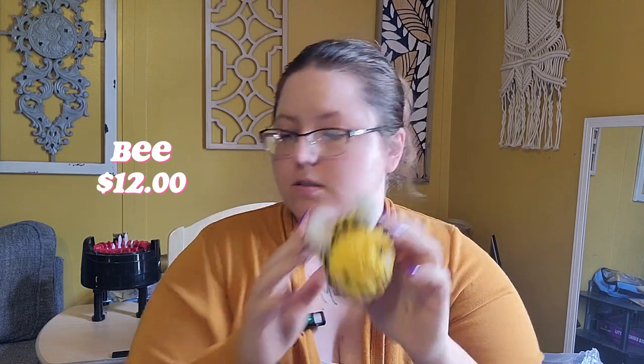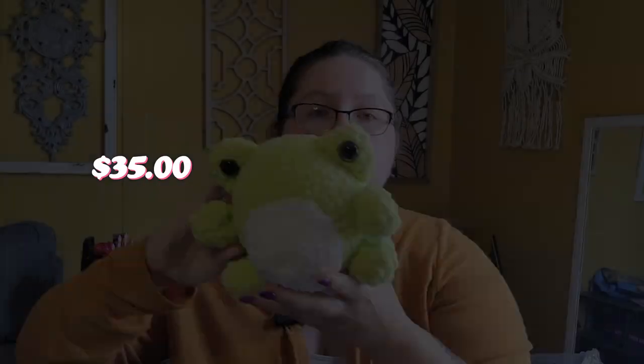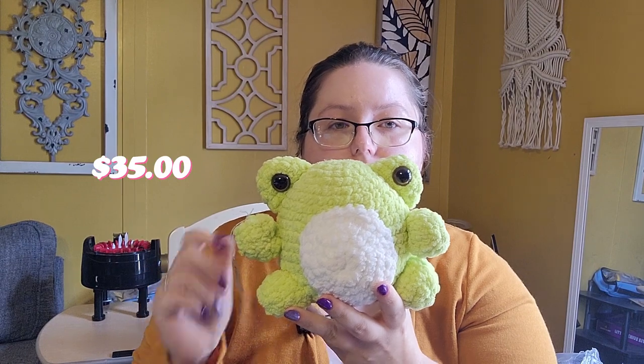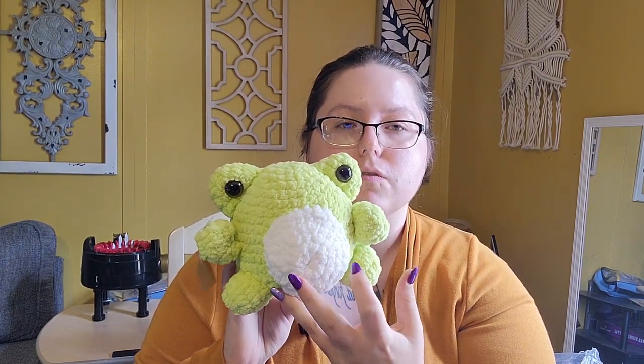This bee is $12. This sunflower turtle is from an Etsy pattern — it's $25. This is also an Etsy pattern at $35. It didn't take that long, but between the size and having to sew on seven parts, it took long enough that $35 felt better than $30 — but we'll see.